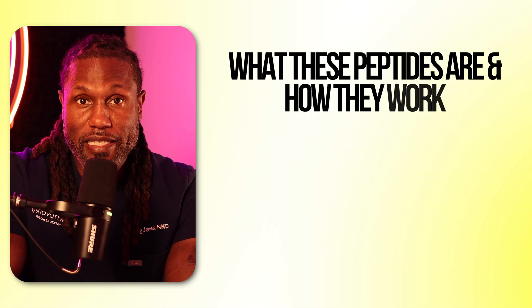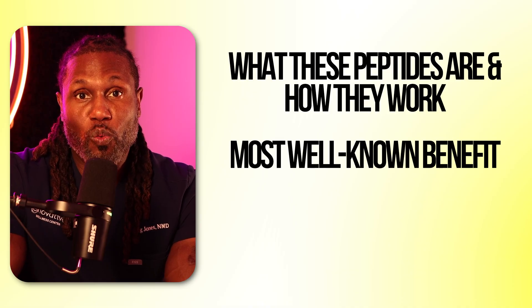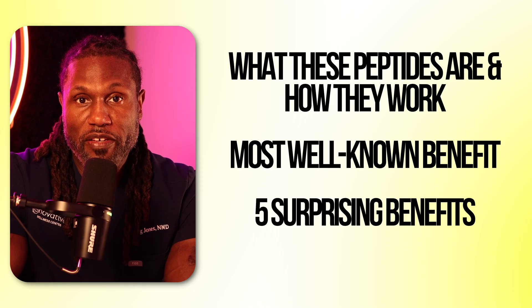Most people think about these peptides for improving their growth hormone, body composition, and muscle building, but if you're not aware of the other benefits of these two peptides, you may be missing out. So here's what we're going to cover today: what CJC-1295 and Ipamorelin are and how they work, the most well-known benefit, and then the five most surprising benefits you may not be aware of.